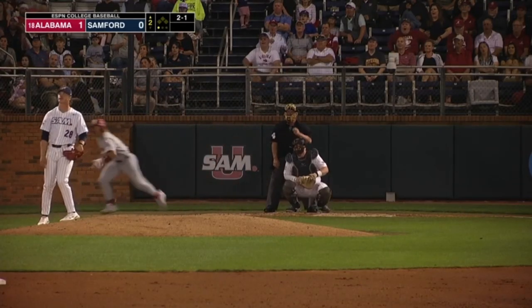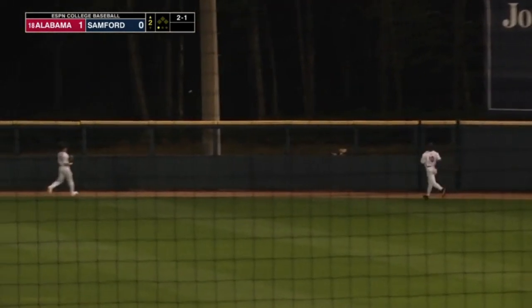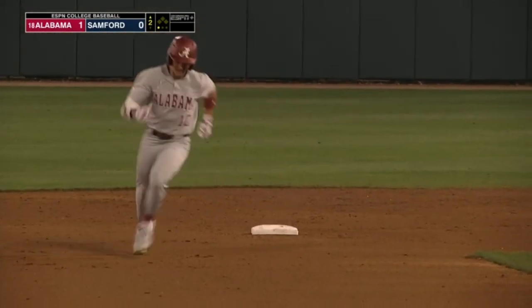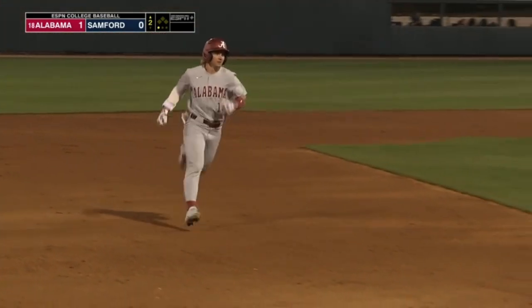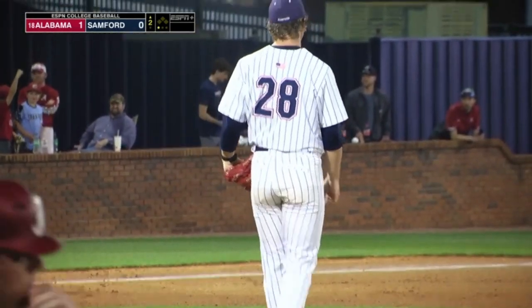The 2-1 offering is hit pretty well into the alley by Jarvis. This ball is back — this ball is gone. Jim Jarvis goes deep for the first time this year. The Alabama shortstop leaves the yard, and it's 2-0 Crimson Tide.